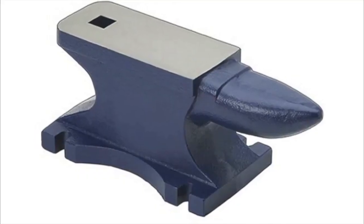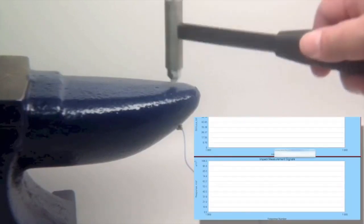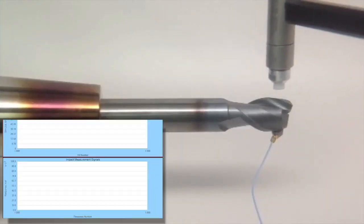Unlike other machining operations where the cutting edge never leaves the workpiece, milling has hundreds of individual tooth impacts per second generating forces that cause deflection and vibrations. Like this 75-pound anvil, every tool is flexible and vibrates at its own unique frequency.